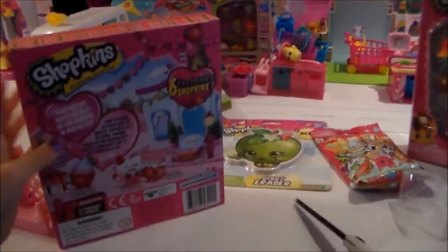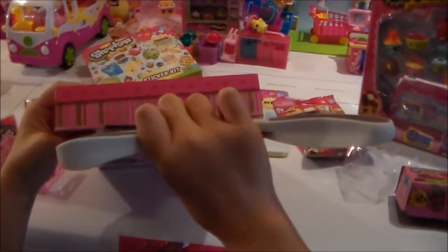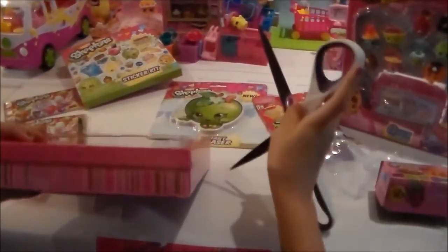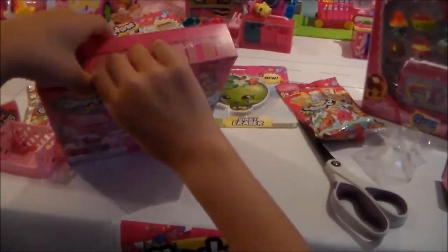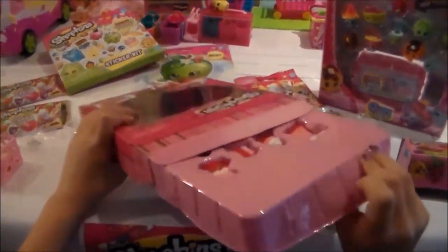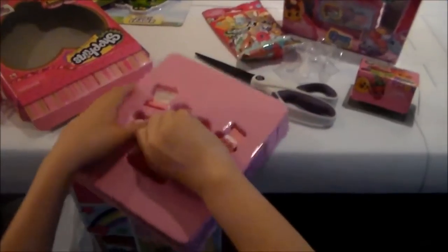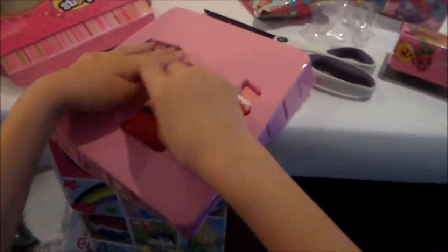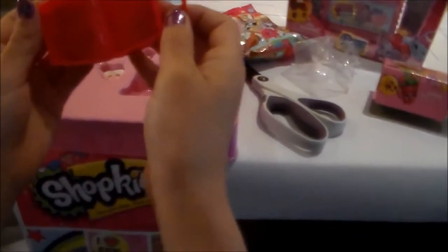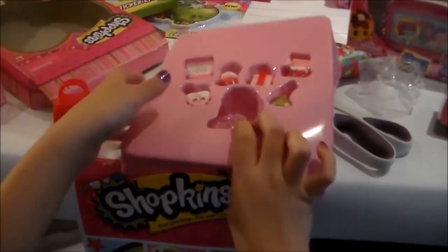And now we're just gonna get to opening it. Let's open this and we have our pretty little red handbag here, which is a special exclusive little red handbag that comes in the set only. Nothing's inside of it — it's hollow. That's the inside of it. And it can snap together to make a little bag you can carry along there. And now to the Shopkins!